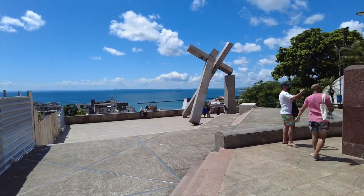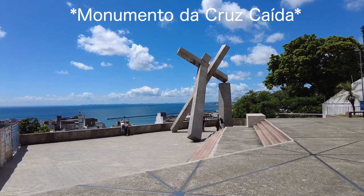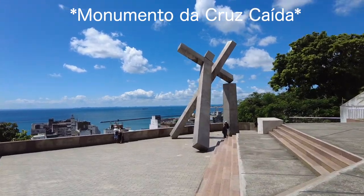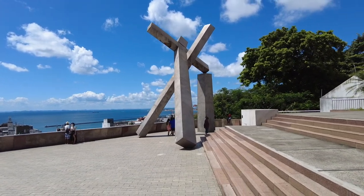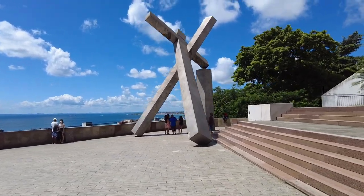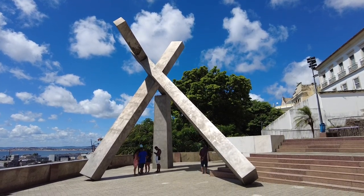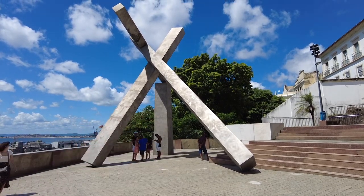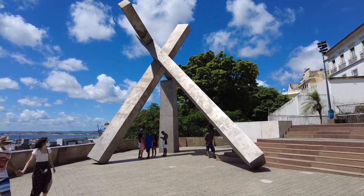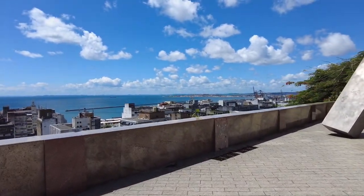Here's the first spot, right next to the elevator — 'Monumento da Cruz Caída,' I think that's how you pronounce it — the Fallen Cross Monument. This cross is in the location of a church that was demolished back in the day, so this fallen cross represents that. Right next to it you can get some amazing views.